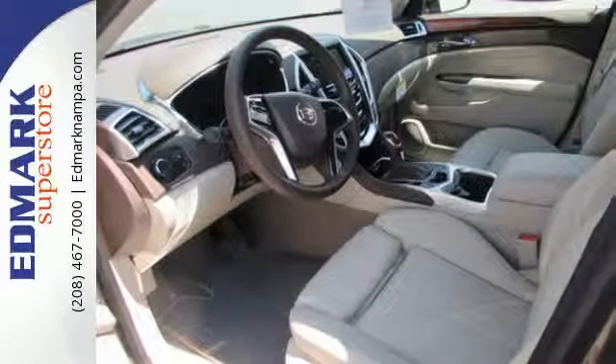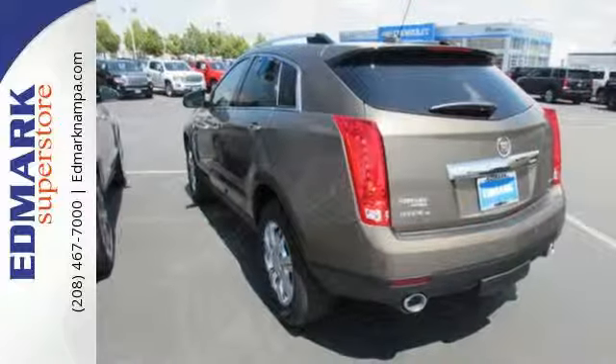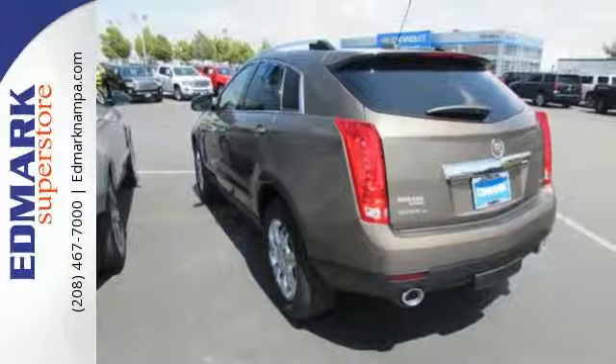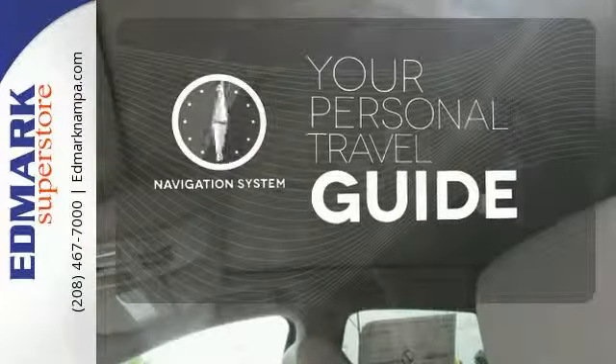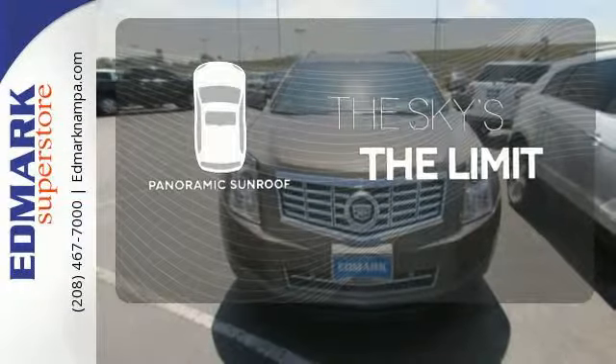Equipment includes Stabilitrac, the CUE Information and Media Control System, Bose Sound, and OnStar with 4G LTE capability. It comes with a navigation system to easily guide you to your destination. Let even more of the outside in with a panoramic sunroof.